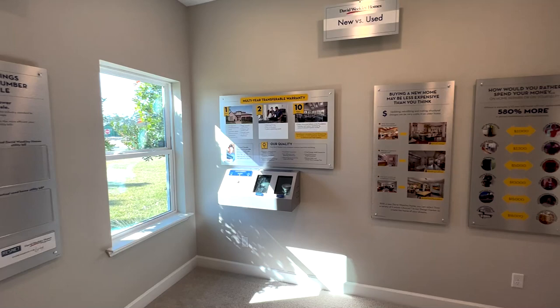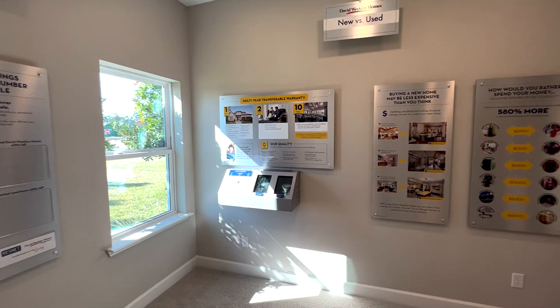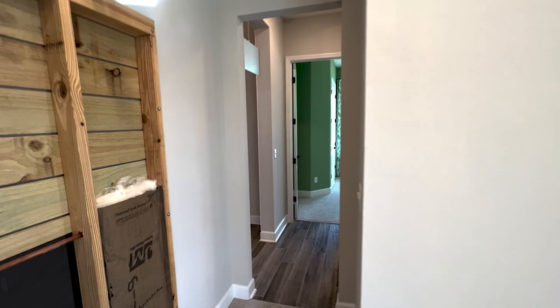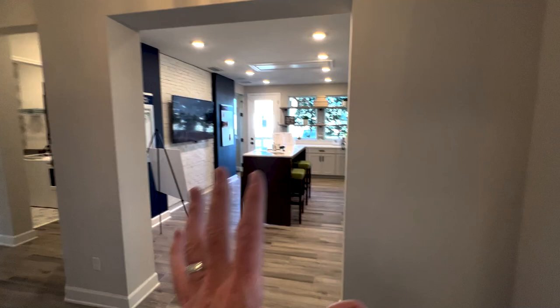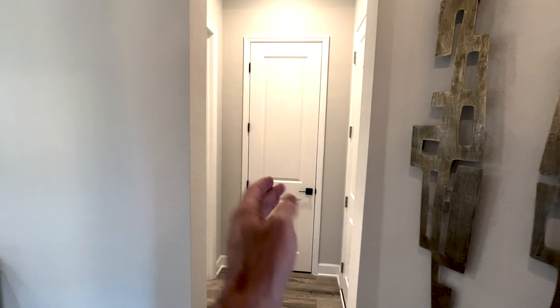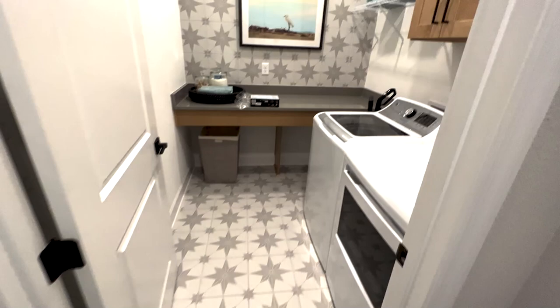2x6 construction naturally is going to be stronger, but it also gives you more width for more insulation, better energy ratings, insulated glass, and overall comfort in their homes. Moving inside, this is the second bedroom up front — so you have two secondary bedrooms and a full bath. The garage entrance is here, and you have the laundry room right up front.